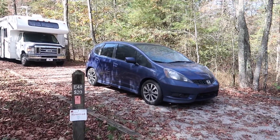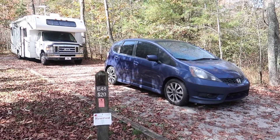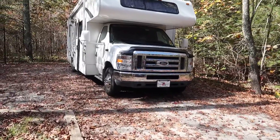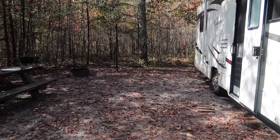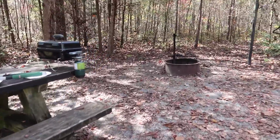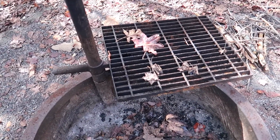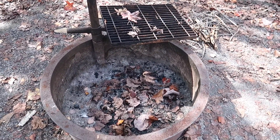I just want to show you how huge this site is. There are no sites behind us, just woods which I'm going to show you. They all have grills and a picnic table, but we use this grill for campfires, although it has a grate on it if you wanted to cook on it. We pretty much use these fire rings just for campfires at night.